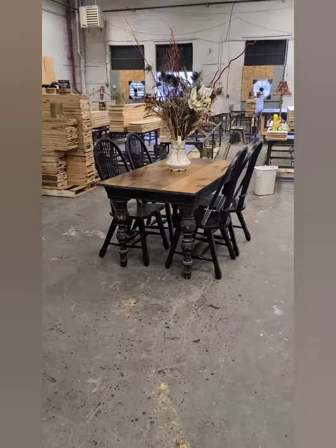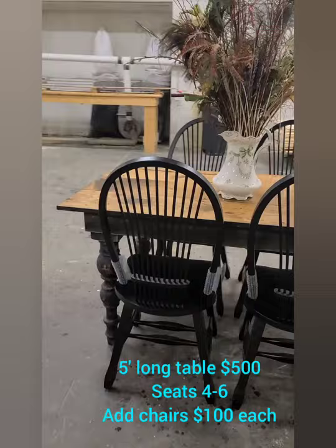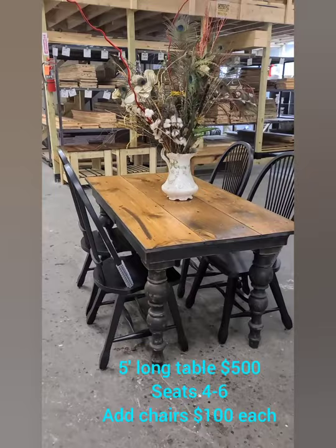And again, here is that same turn leg spindle table except it's 5 feet long. It easily seats 4 to 6 people. Farmhouse finish top, distress black bottom. Add the chairs for $100 each, or just the table for $500.